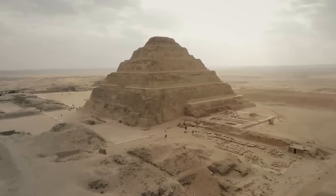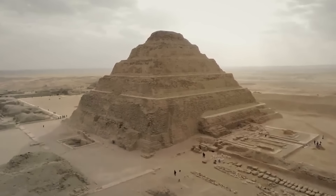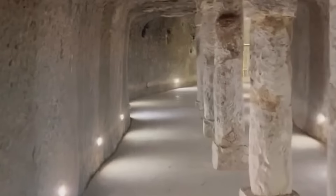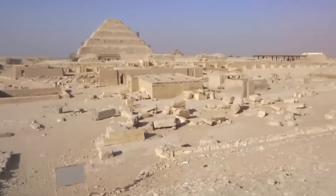Adjacent to the north side of the pyramid is the funerary temple, where rituals and offerings were made to honor the deceased pharaoh. A small sealed chamber called a serdab, located near the pyramid's north face, contains a life-sized statue of Djoser, with two small holes through which the statue could see the rituals performed in his honor.